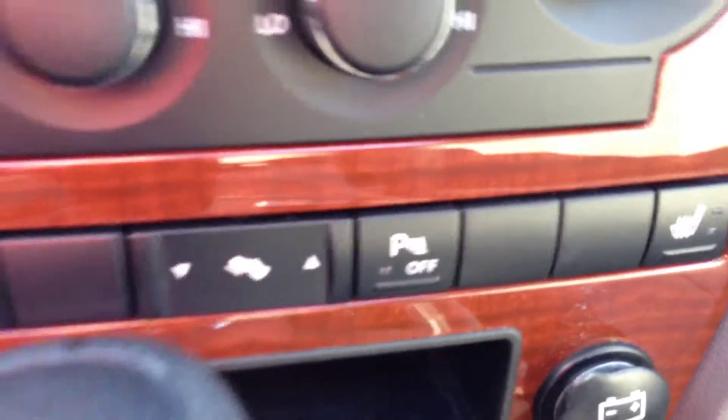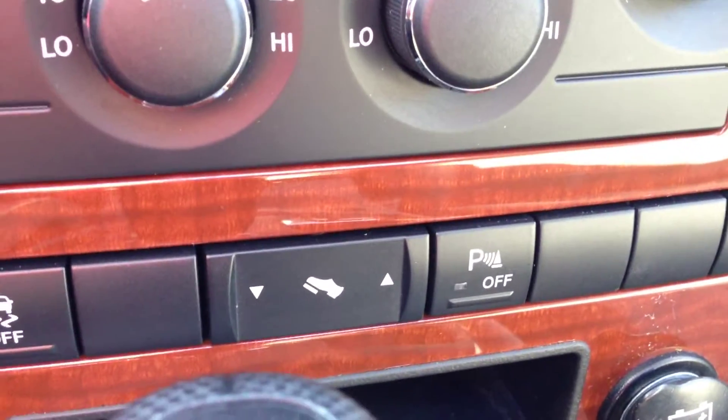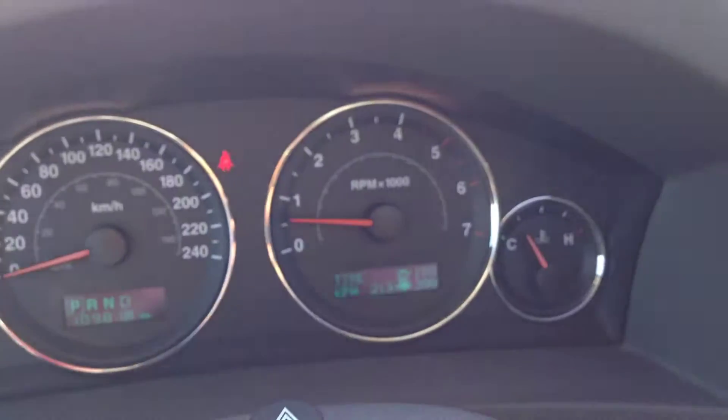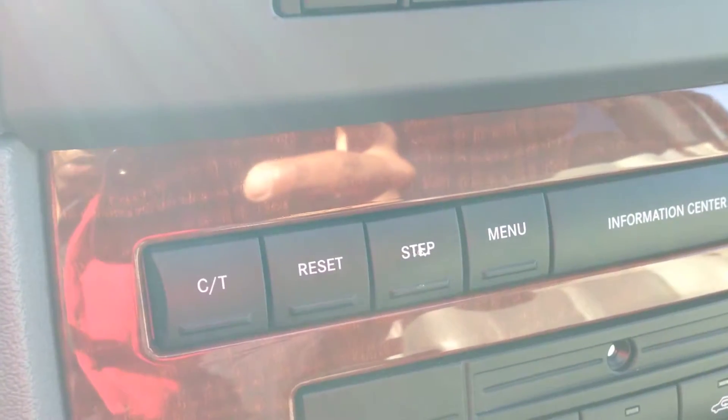Right beside the parking assist, you can move your pedals forward or back just to adjust to your height level. You also have the tire pressure monitoring system on this vehicle. You can toggle through the menu with the buttons on the dash here and pretty easily go through the functions using these buttons.